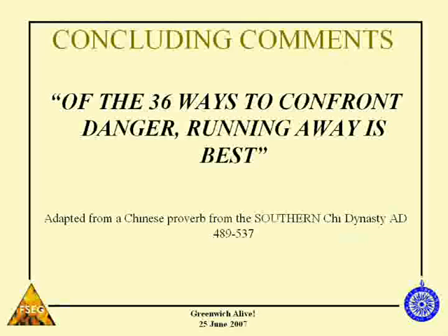My final words are: of the 36 ways to confront danger, running away is best. This is an old Chinese proverb from almost 2,000 years ago, and worth bearing in mind. Always think about your evacuation. On a plane, look where the exits are and count the number of seats to an exit. In a hotel, check where the exits are — don't just read the instructions on the back of the door, walk the evacuation route. And in places like this, especially ancient buildings, make sure you know where the emergency exits are. Thank you very much.